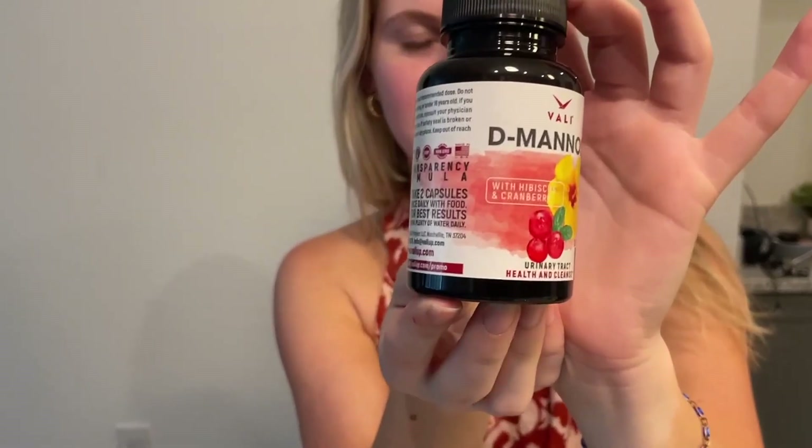As you can see, it comes in this bottle right here, and it has 60 capsules in it. There are 30 servings per container, which means that two would be the serving size.